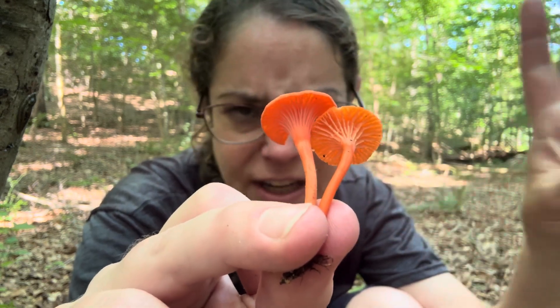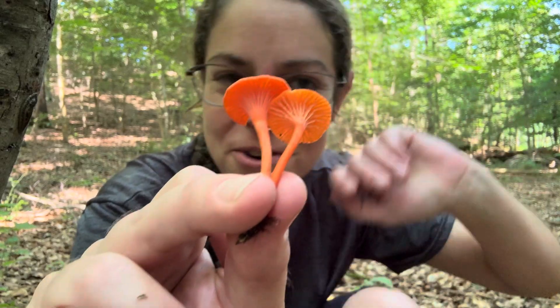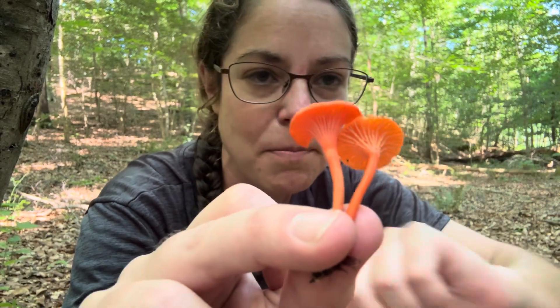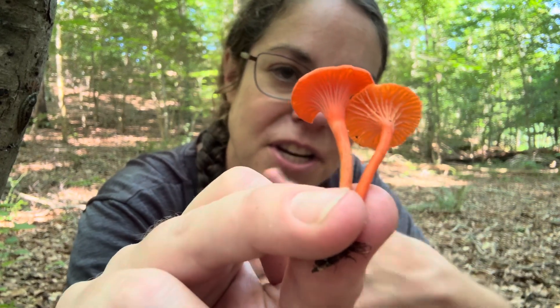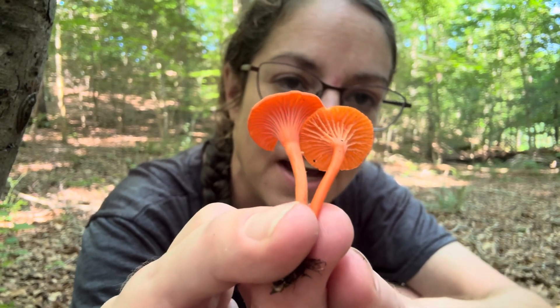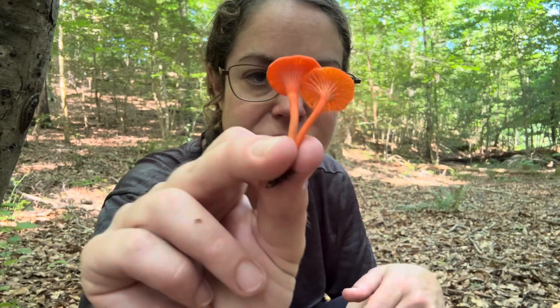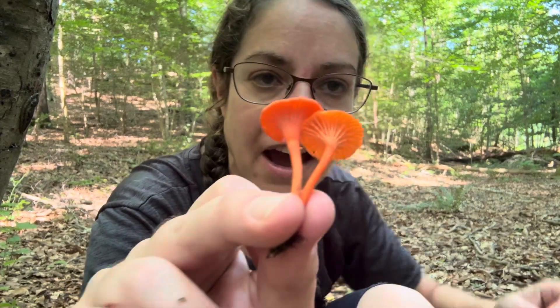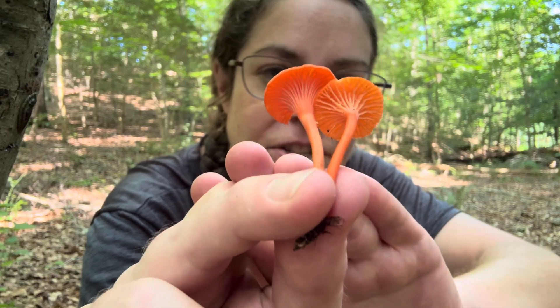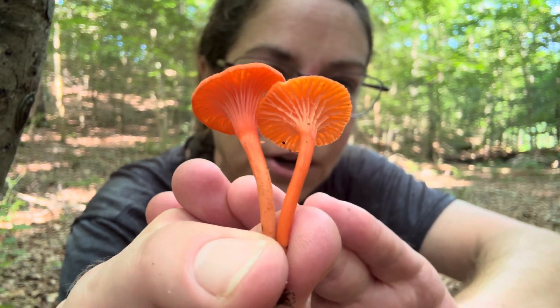Cinnabar is a mineral, but when describing this mushroom I usually call it vermilion or poppy — this very flamboyant orangey tone, tones of red, tones of yellow, very festive. Compared to other chanterelle mushrooms you can see they're very dainty, but they do have all of the same identification characteristics for the most part — the critical ones for all chanterelles.